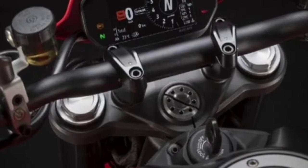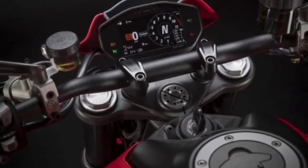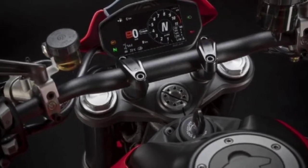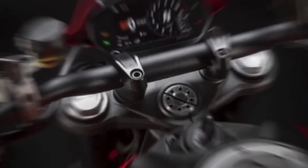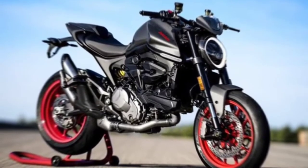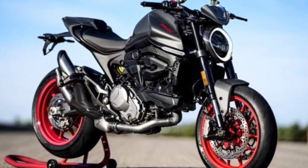Dry weight: 167 kilograms (169 kilograms for the ABS version). Instruments: digital unit displaying speedometer, rev counter, time, scheduled maintenance warning, oil temperature, trip fuel, lap time, warning light for low oil pressure, fuel level, fuel reserve, neutral, turn signals, over-rev, immobilizer, and ready for DDA system.